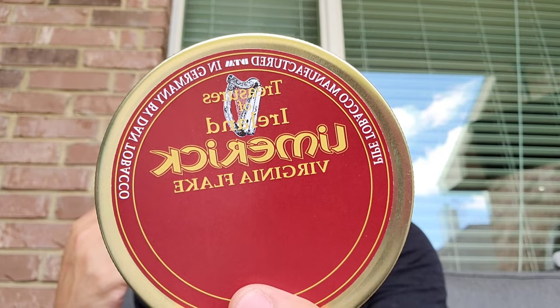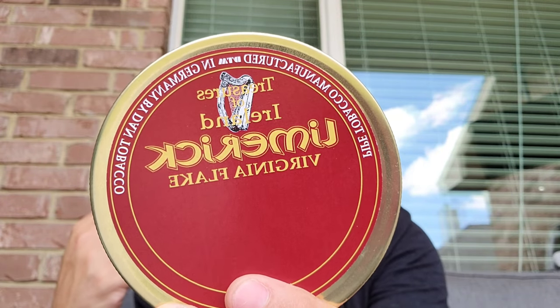Today I'm smoking a new blend for me. I've been really enjoying Wessex and Dant tobacco lately — a lot of it in my rotation. This is from Dant Tobacco: Treasures of Ireland, Limerick Virginia Flake. And it has some perique in it — I think about five percent perique.